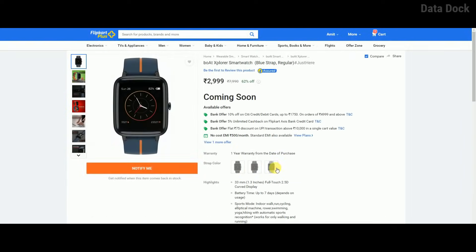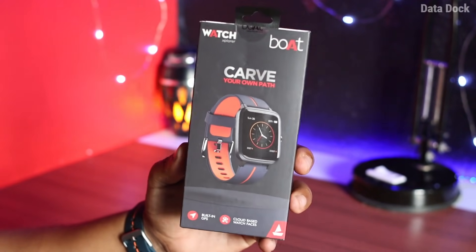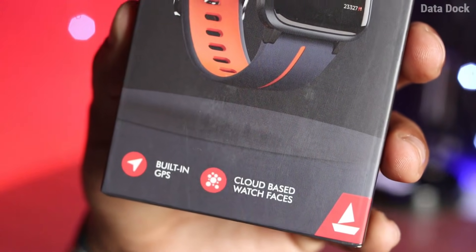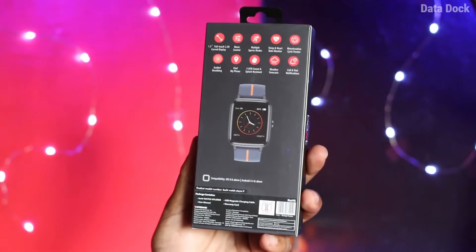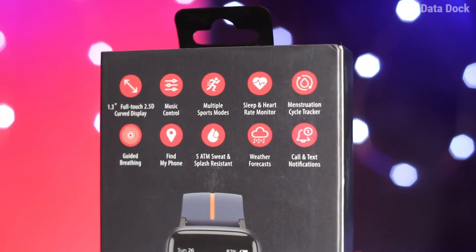I had ordered it from Flipkart. The box packaging is like you can see here — it clearly mentions built-in GPS. Behind it, there are very important specifications mentioned, and I want to show this watch first.